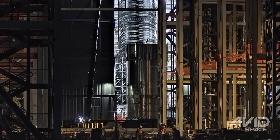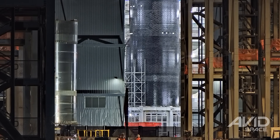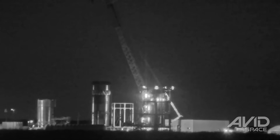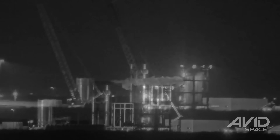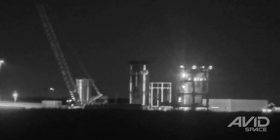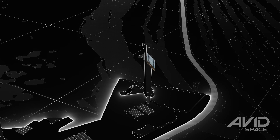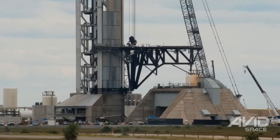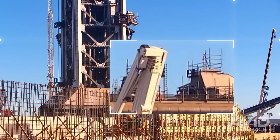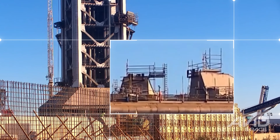Moving on to testing and vehicle rollouts for the week, on Sunday the Ship 39.1 test tank was moved out of Mega Bay 2 and taken to the Massey Outpost for testing. Later in the week, the ship's static fire stand was moved out of Massey's and taken up the road to the Sanchez site to await the eventual testing of Ship 39. The B18.1 test tank underwent a 16th round of testing at Massey's on Wednesday evening as SpaceX continues the process of validating the Block 3 design. Back at the launch complex, the Pad 2 chopsticks underwent fresh actuation testing on Monday, and a few days later both booster quick disconnects underwent testing as they were opened and extended multiple times.